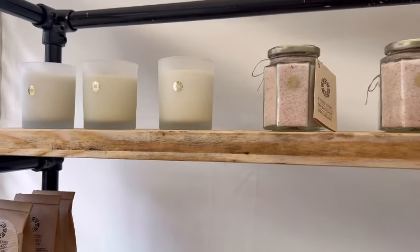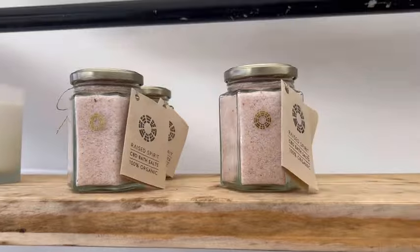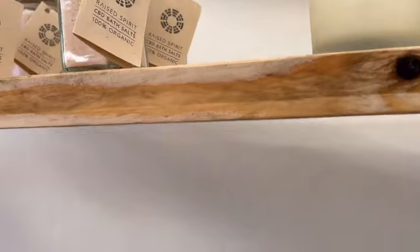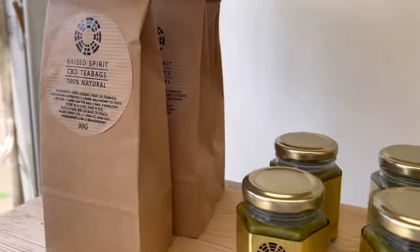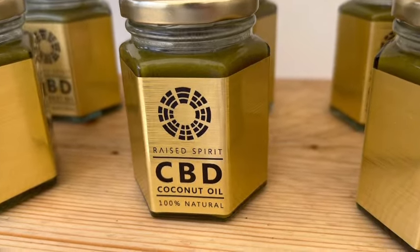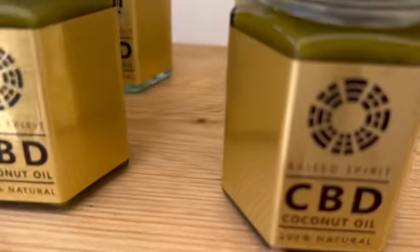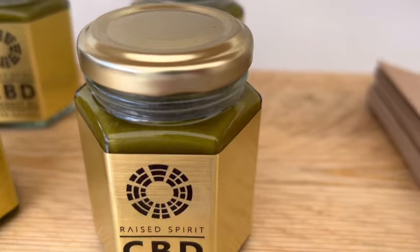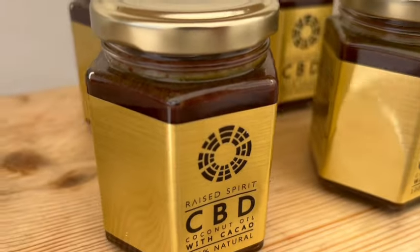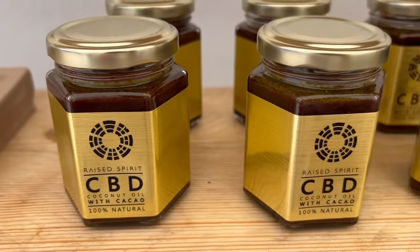I thought I'd show you some of the products. We've got these lovely candles and bath salts at the top — those all have CBD in them. And then we have tea bags, and these are the oils that you can stir into food or smoothies. This one is a plain version, and then over here we've got the chocolate version, which you can stir into coffee or hot chocolate, or spread it on toast.